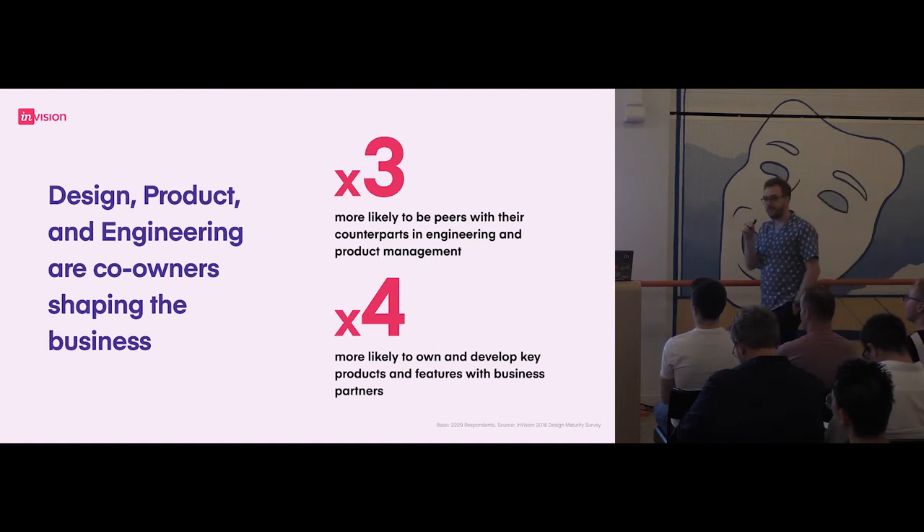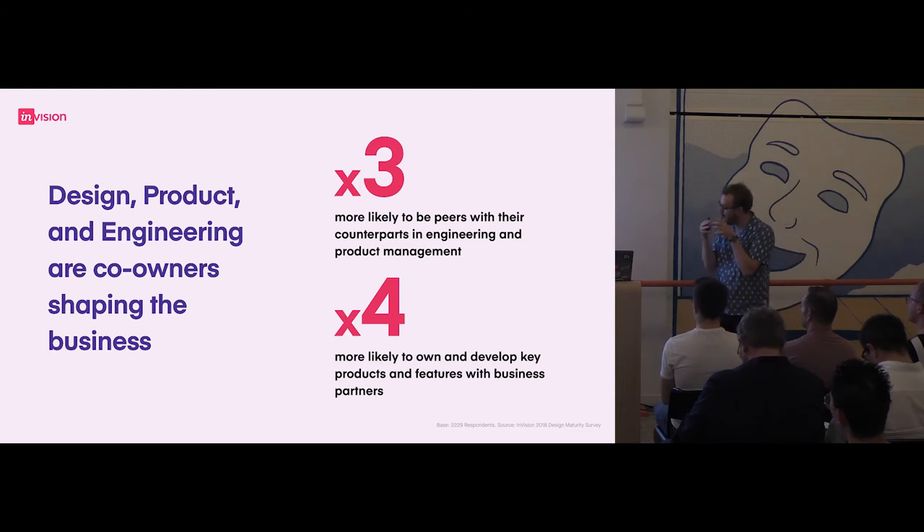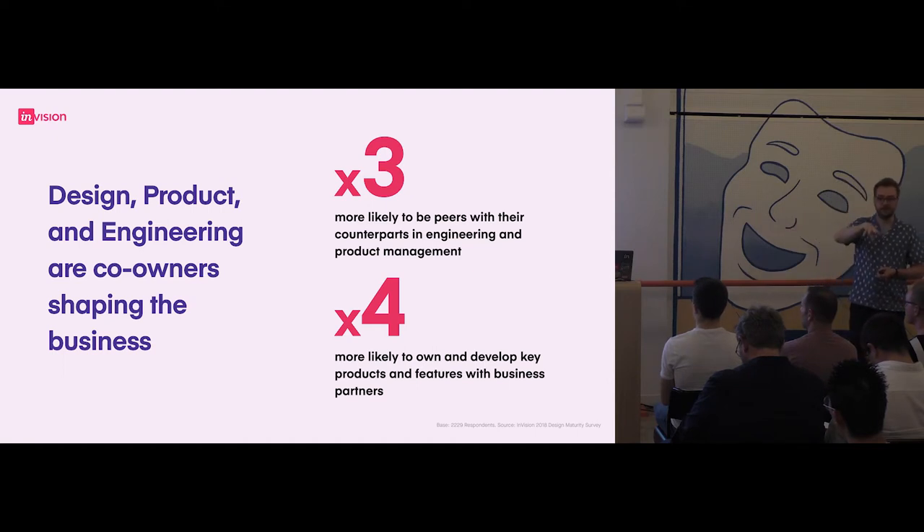When engineering, design, and product start to work together, this is where you start to see the really awesome things happening. This is where you're more likely to be counterparts. The benefits of level five — this is what it looks like internally in terms of organisational structure. At InVision, for example, there is a member of engineering, a member of design, and a member of product on every single application that we make, and they govern what to do next. It's not design-led, it's not engineering-led, it's not product-led — it's the holy trinity.